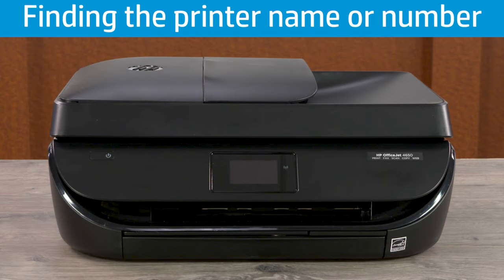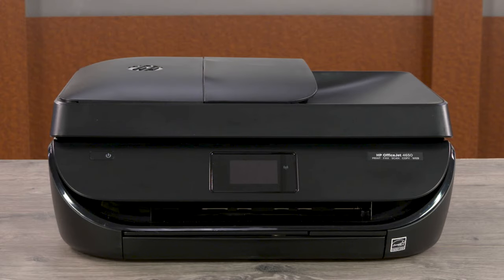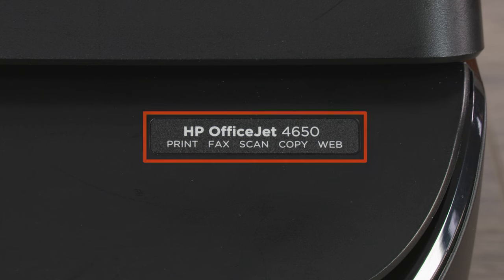Check the following locations to find the printer name or number. On most printers, the name or number is on the front of the printer, on or next to the printer control panel.